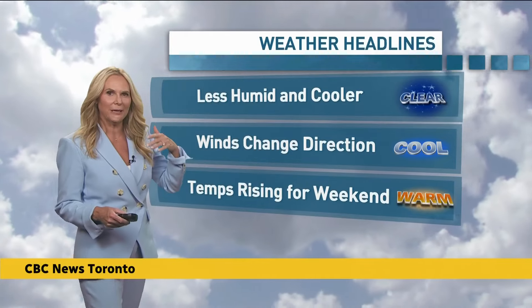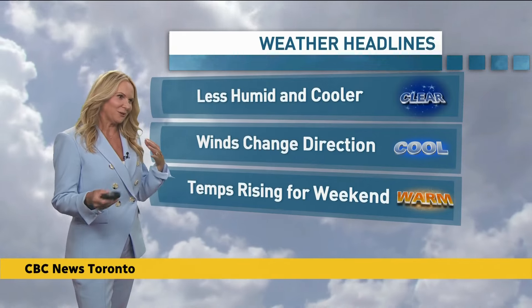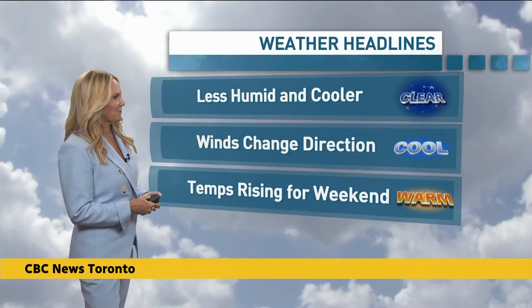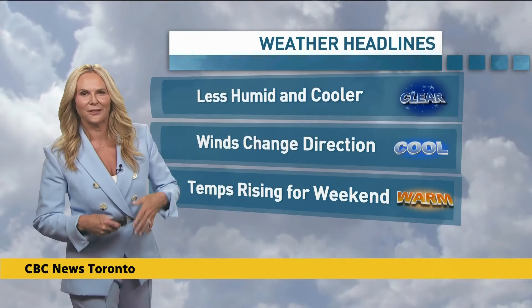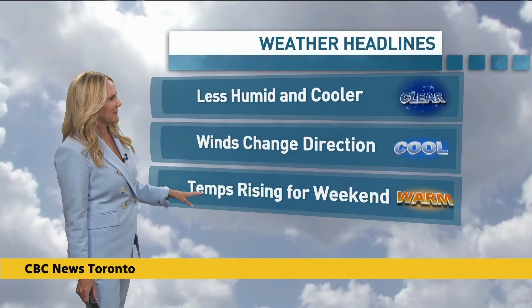Meteorologist Colette says it's a much calmer day today, looking forward to more comfortable temperatures the next couple of nights. The weather pattern is changing — less humid, cooler as well, with clearing skies overnight. If you want to open the windows and turn off the air conditioning tonight, you probably will be able to do that. Behind this cold front, a north-to-northwesterly flow is bringing temperatures and humidity down.